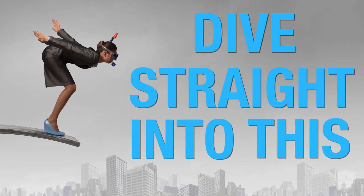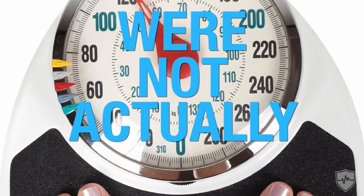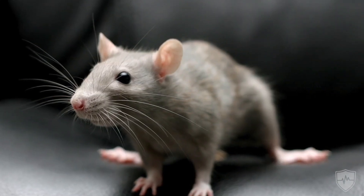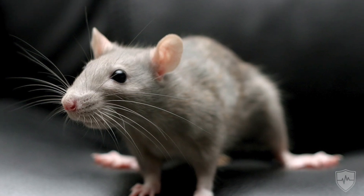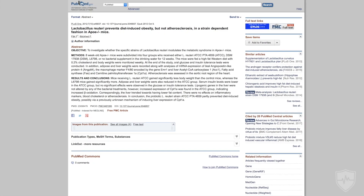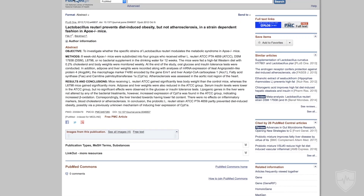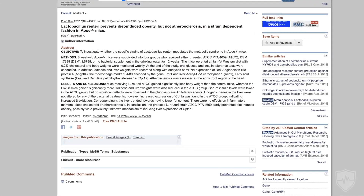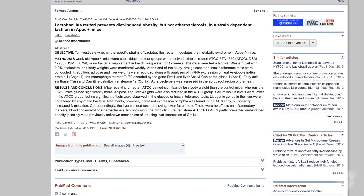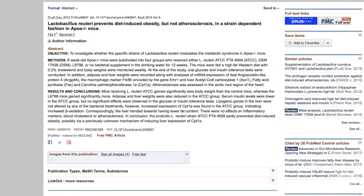There are a few studies that were not directly meant to assess weight, but they noted that rats given ATCC 6475 exhibited reduced fat mass relative to control groups — a very beneficial side effect. Male mice were supplemented thrice weekly over four weeks, and they saw an associated 50% reduction in visceral fat, which is pretty awesome.